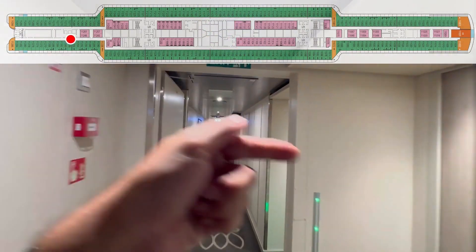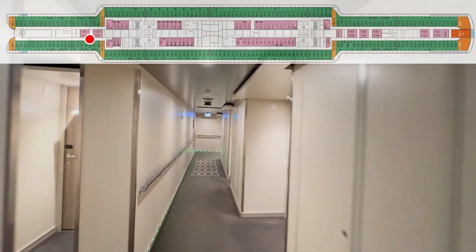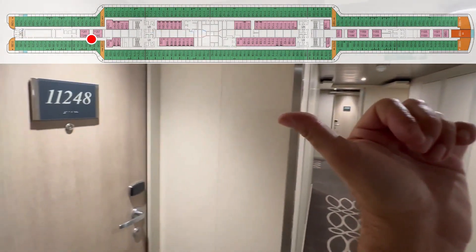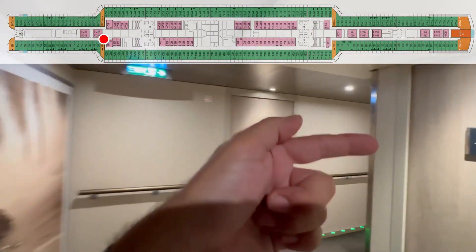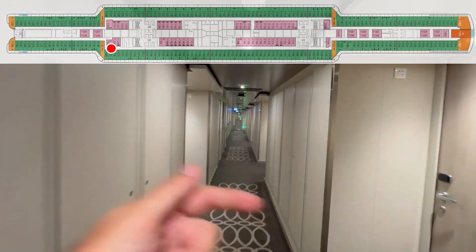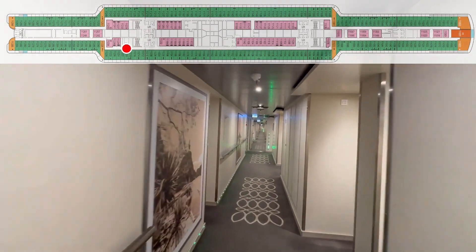260. 258. 256. 254. 252. 250. Sorry for the backtrack, guys. 242. 248. 246. 244. 240. 232, 238. 234. 236 — dead ahead. Crew door. 232. 230. 228. 226. 224. 222. Crew door. Crew door. Crew door.